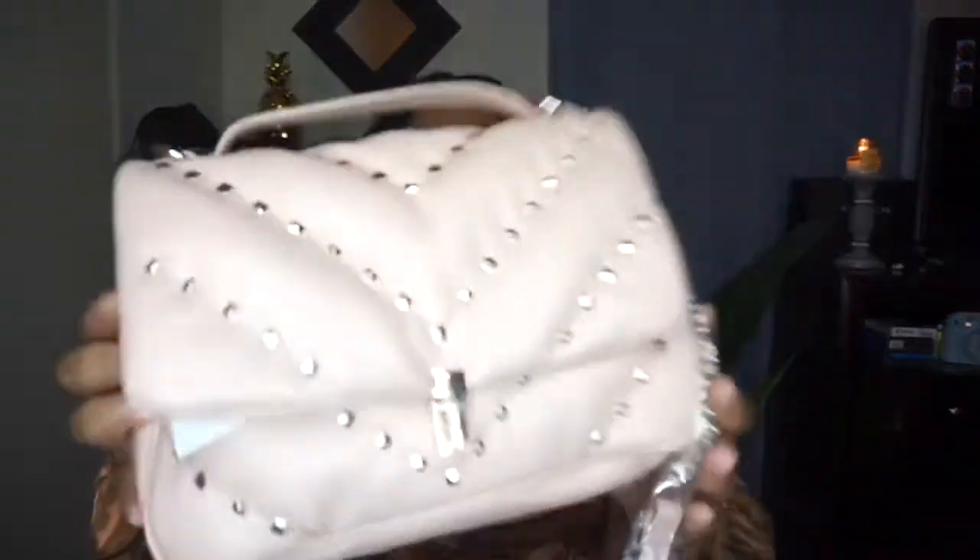Some of these items I won't be able to link down below because they are from the summer sale. So yeah, good luck with that. But anyway, the next item is going to be this bag.